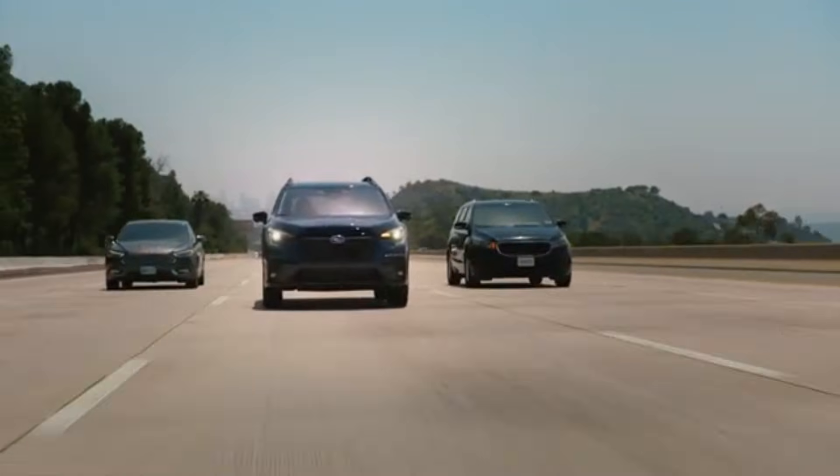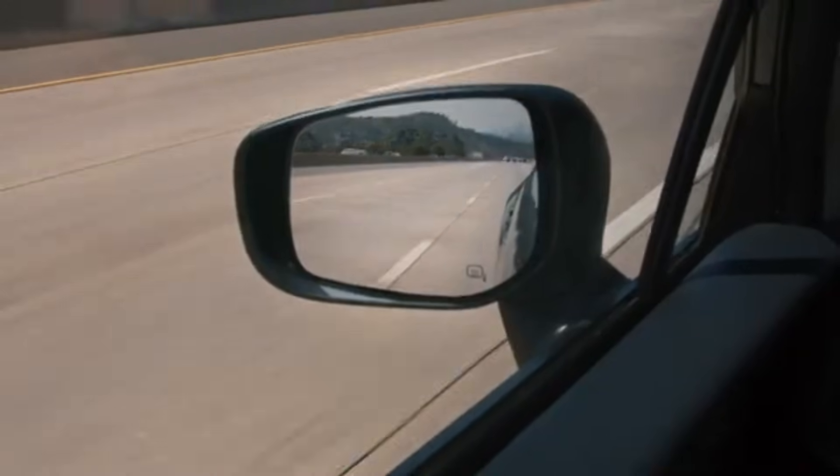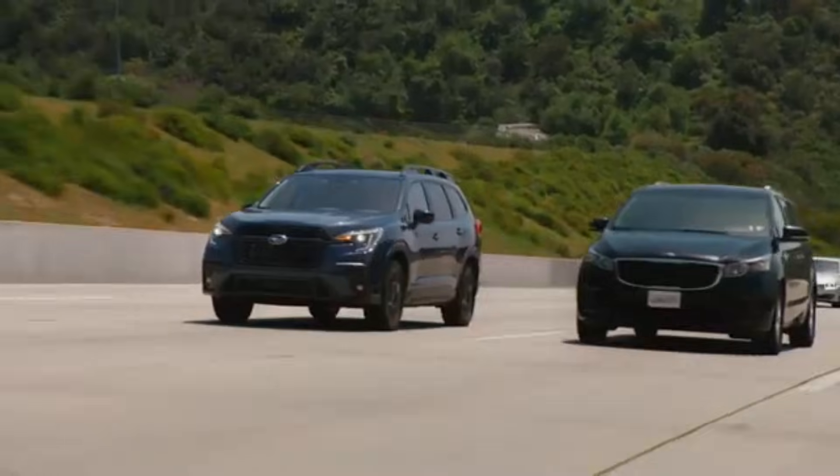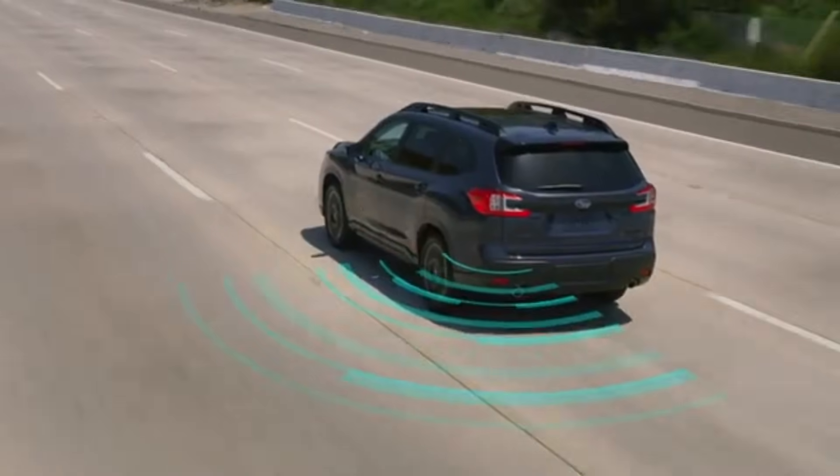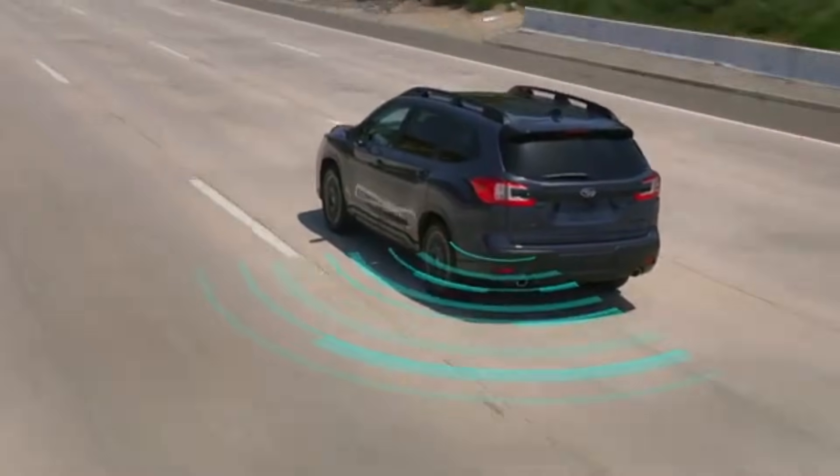So next time you're looking for a car, remember — flashy paint jobs are great, but blind spot detection is your real lifesaver. Want to learn more about how this tech works? Hit follow and let's drive safer together.